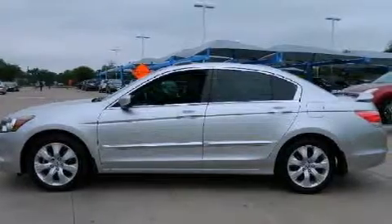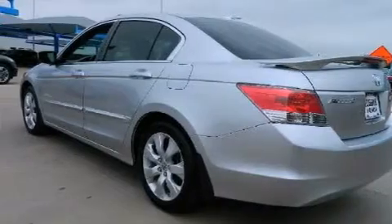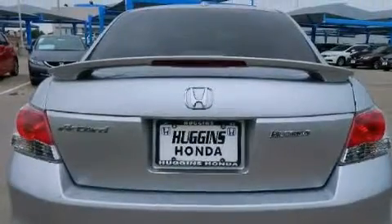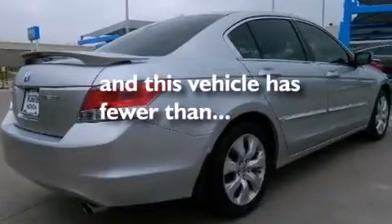Features include alloy wheels, air conditioning, cruise control, side impact airbags, full power accessories, a rear window defroster, stability control, ventilated front and solid rear disc brakes, and this vehicle has less than 20,000 miles.